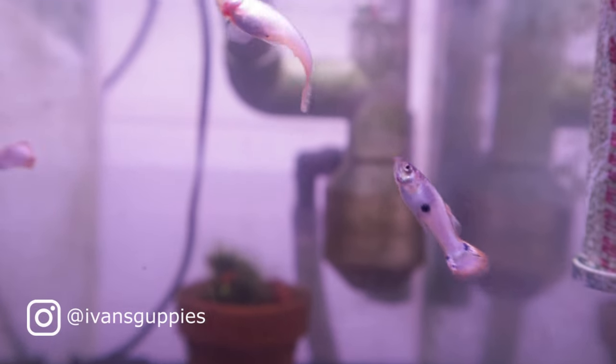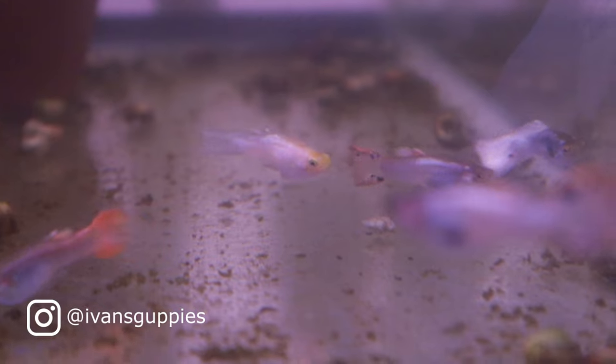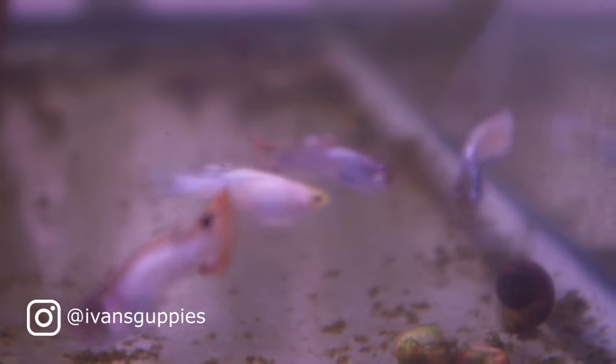Hi, and welcome to my channel. If you are new here, I am documenting my progress of breeding a line of white-colored guppies that breed true.